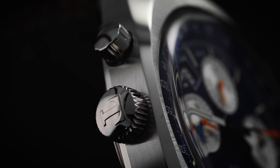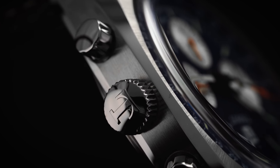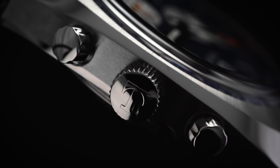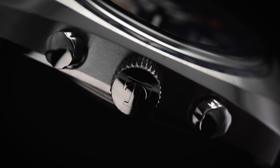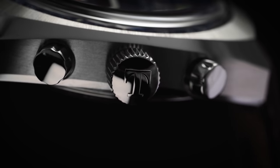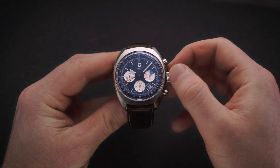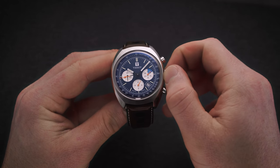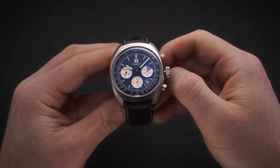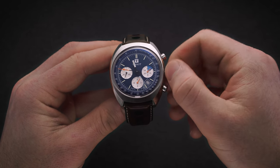On the right side of the case, we have a push-pull crown embossed with the Tissot T, as well as two unsigned pump pushers for engaging the chronograph function. The crown is large and easy to manipulate, while also aiding with the Heritage 1973's water resistance rating of 100 meters. To hand-wind the watch, keep the crown in the first position and turn it clockwise, then extend to the next position to adjust the time while hacking the second hand.